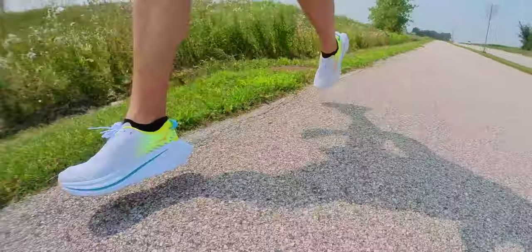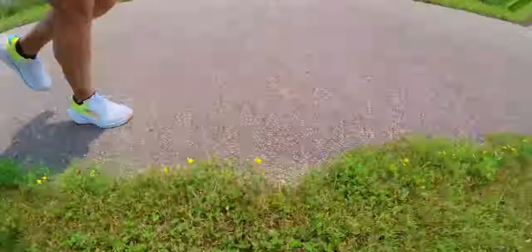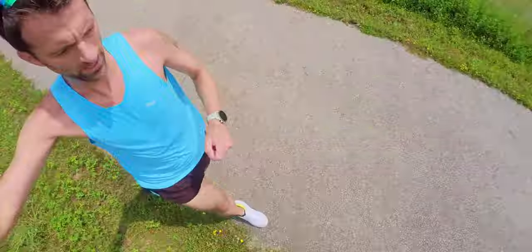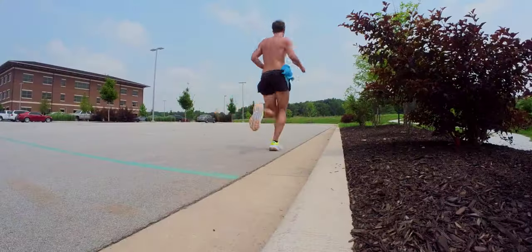First run of the Hoka Bondi X carbon plate daily trainers. Quick thoughts a couple miles into this run - there's definitely a noticeable pop-off when you take a step, the carbon plate is doing something pretty cool. You don't notice it as much until you get a little quicker, around 7:37 minute pace. If you happen to be going a bit slower than that it still feels great - it feels like a pretty supportive, kind of stiff max cushion shoe. This is something special I think.